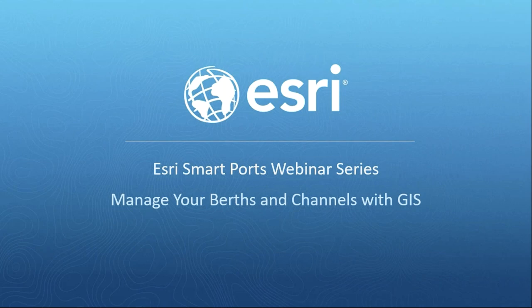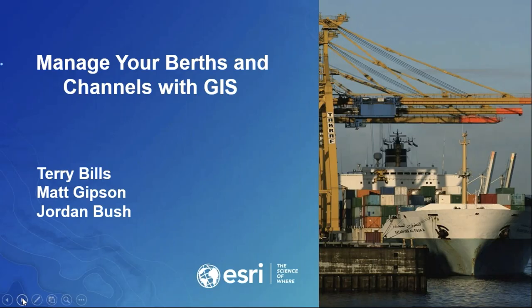This is the first in what will become a series of webinars designed to highlight how GIS can be used to help ports succeed, and how GIS can play a role in the digital transformation in ports. Ports play an increasingly important role in supply chains and in their regional economies. Today's webinar is focused on bathymetric data for better analysis and planning, really one part of your digital information infrastructure.